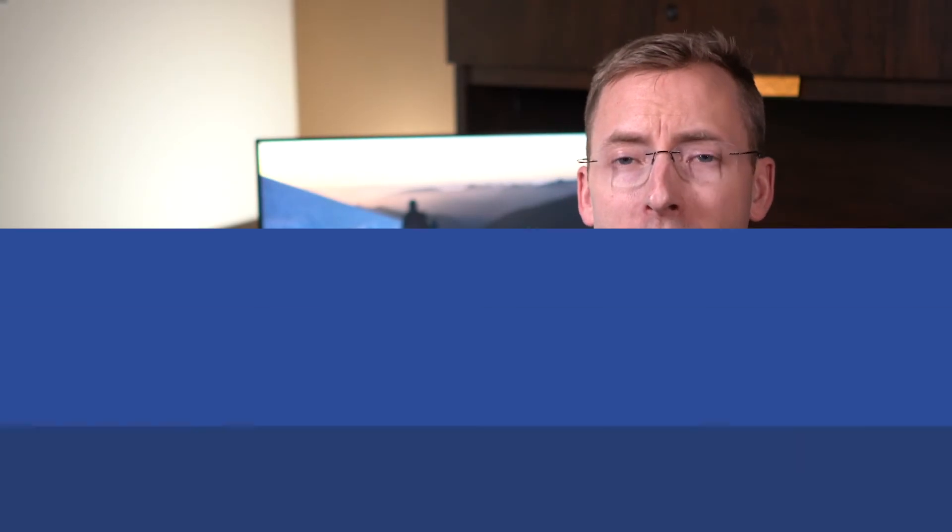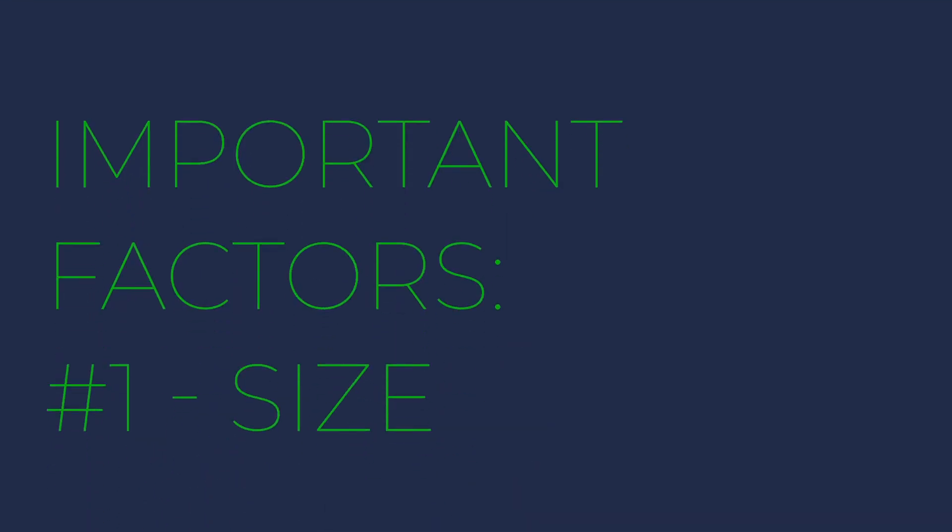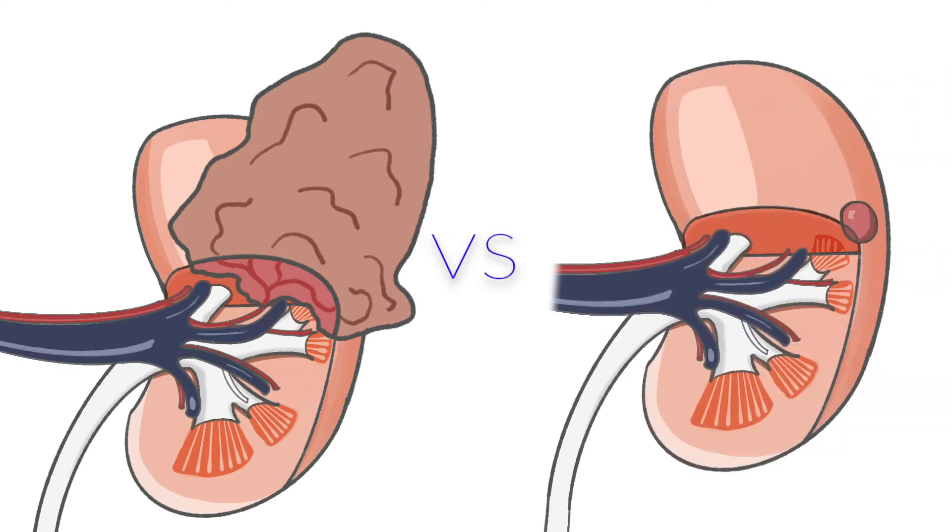The next question is: what are some factors that make a partial nephrectomy possible versus removing the entire kidney? Certain factors are important, one of which is size. If the mass is very large, it's unlikely to be curable by removing just the mass itself, or there may not be enough remaining kidney function left, and in that case we'd remove the entire kidney. If the mass is invading surrounding structures or the renal vein, generally a partial nephrectomy is not a viable option.